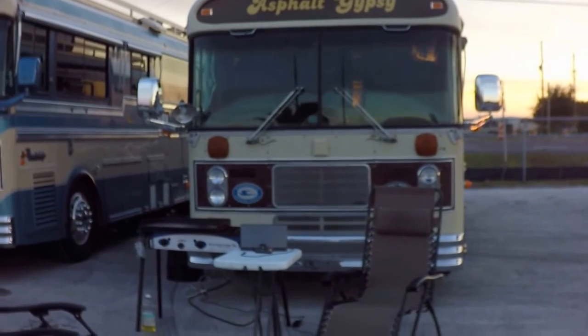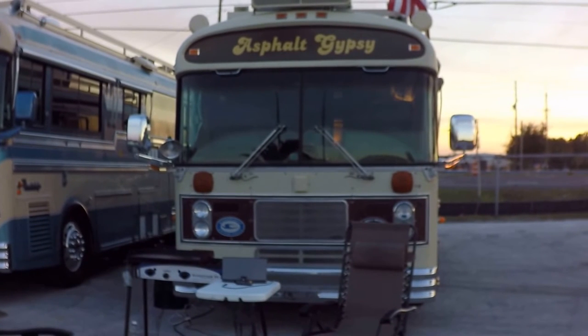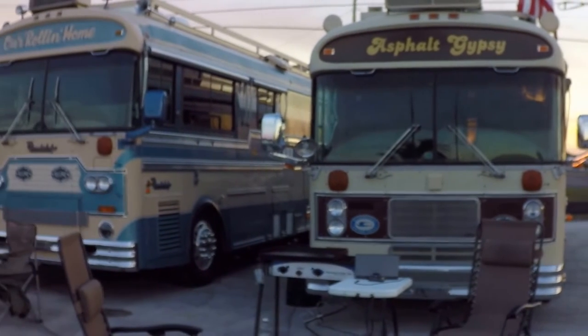Hello, this is David with the Corgis Adventures, and I'm just going to take some videos of all the buses while everybody's inside eating, and we're going to go right down the line.